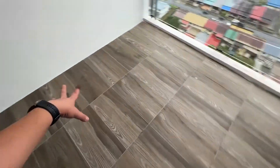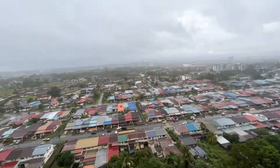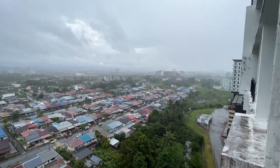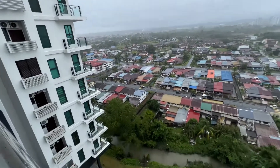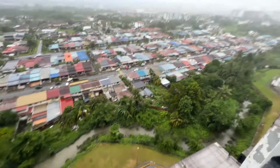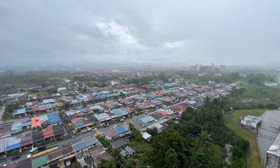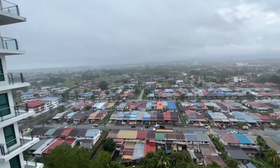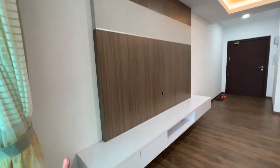You can put a dining table and chairs outside while you enjoy this beautiful view. This is a high floor unit, as you can see, overlooking basically the new city — the prime area.